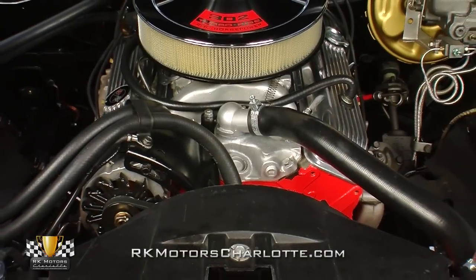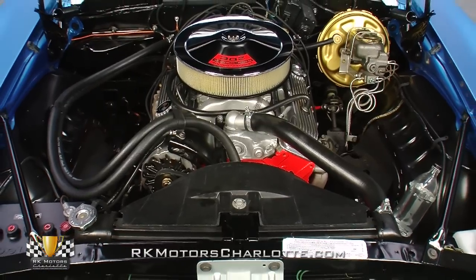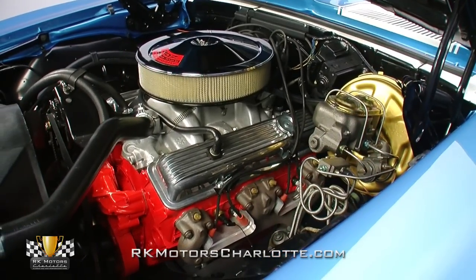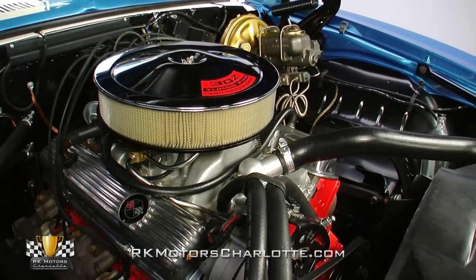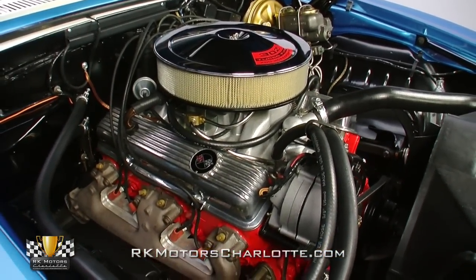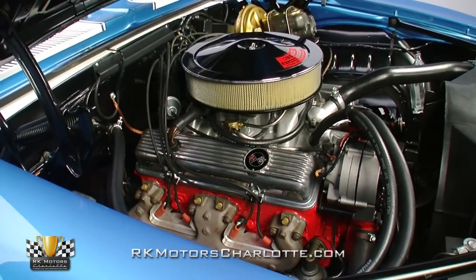Pop the hood and you'll find an original 302 cubic inch VIN-verified V8, which wears a correct casting number and an assembly stamp, verifying it's a Flint, Michigan produced Z28 exclusive small block assembled on the 18th day of November 1968. Conservatively rated at 290 horsepower, this high-performance power plant utilizes rectangular port heads, a forged steel crankshaft, forged steel connecting rods, 4-bolt mains, and forged aluminum pistons to create 11-to-1 compression and roughly 370 real-world horsepower.